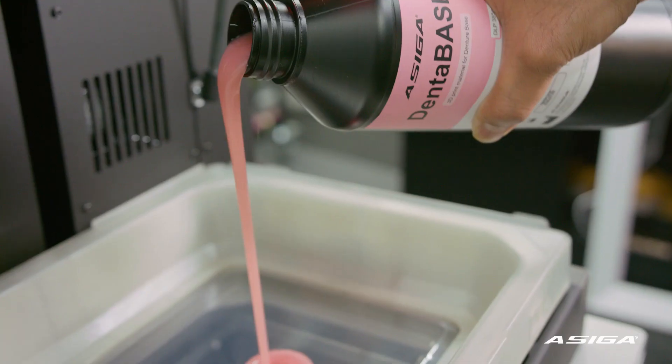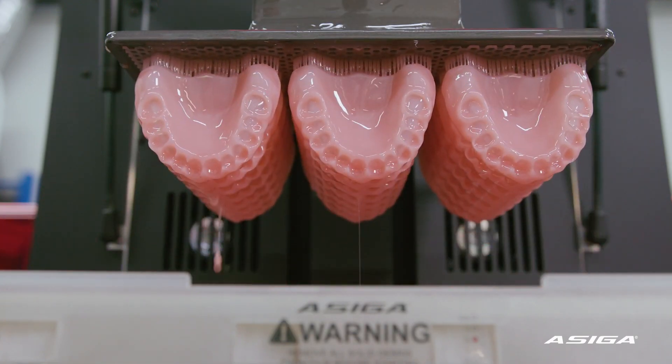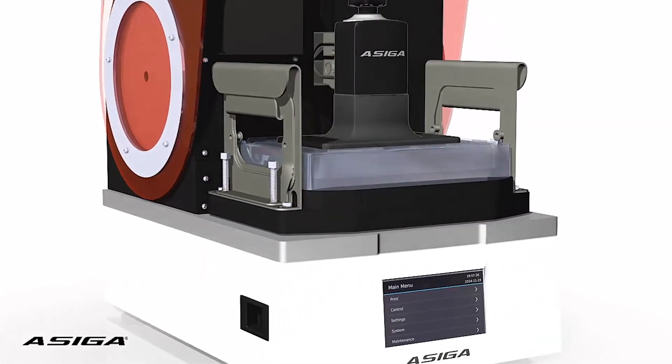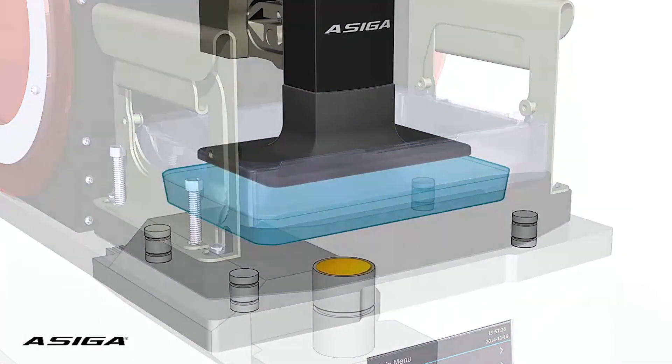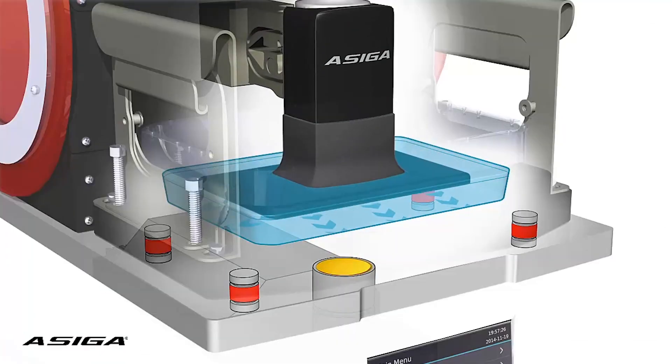Our machines are robust, reliable industrial production machines. The smart positioning system is a process that we invented to ensure that every layer of an object is produced to an exact thickness.